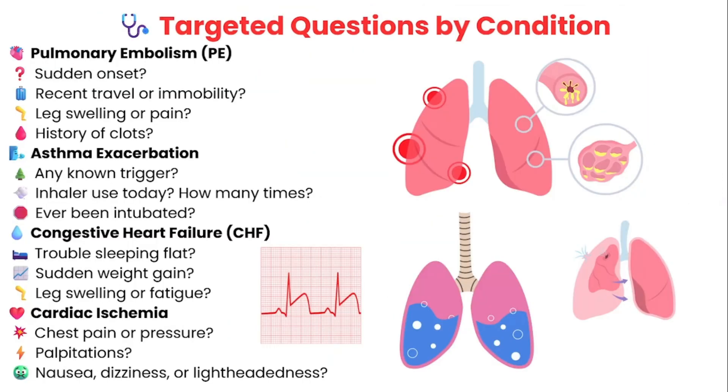Once you've asked the general questions, it's time to dig deeper based on what you suspect. Let's go over condition-specific questions for common life-threatening causes. Starting with pulmonary embolism — you want to ask: was the shortness of breath sudden? Have they been immobile recently, like during a long flight or car ride? Do they have any leg swelling or leg pain? And most importantly, do they have a history of blood clots?